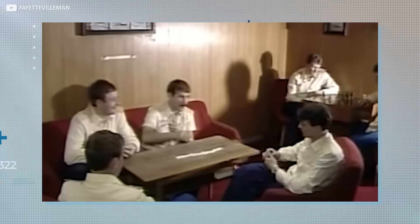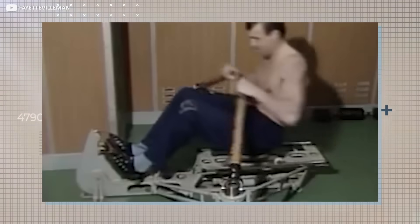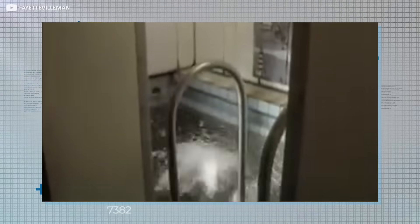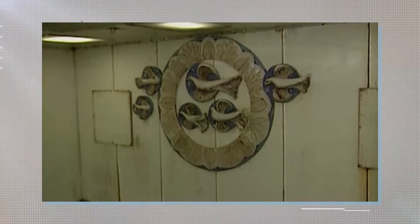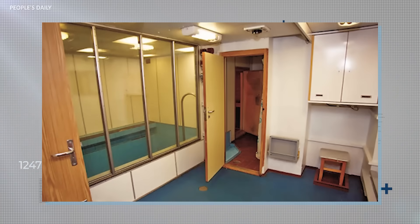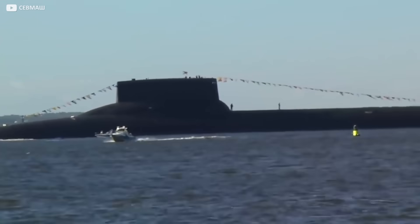It doesn't stop there though. On rest days or even on work days, the crew can get a full workout using the onboard gym before taking a dip in the submarine's indoor swimming pool — yes, an underwater swimming pool. It might only be around two feet deep, but the pool is designed to help relax the workers and to provide them with a sense of familiarity. This is all before heading off to the sauna.